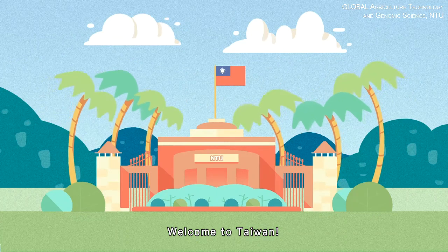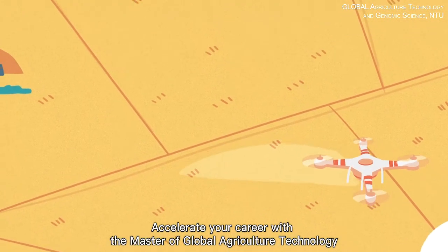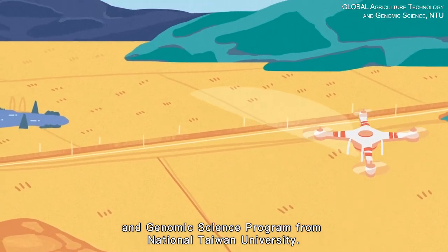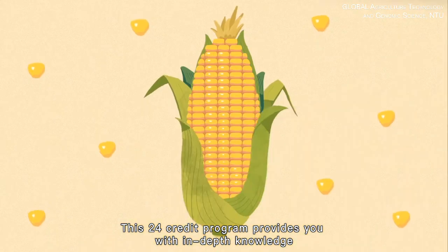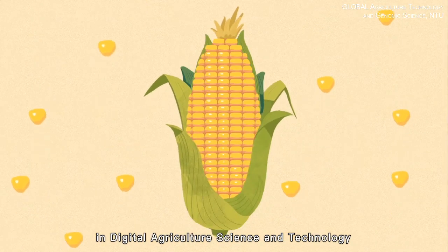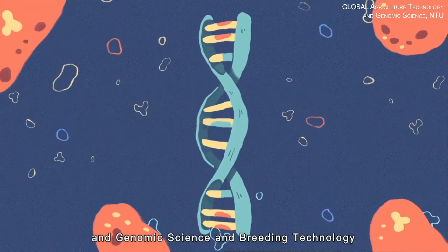Welcome to Taiwan! Accelerate your career with the Master of Global Agriculture Technology and Genomic Science program from National Taiwan University. This 24-credit program provides you with in-depth knowledge in digital agriculture science and technology and genomic science and breeding technology.